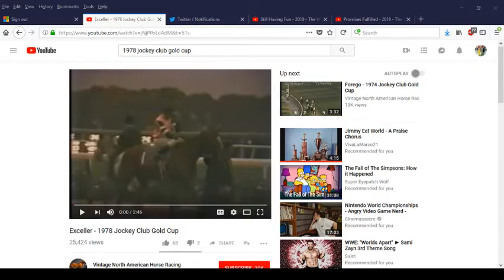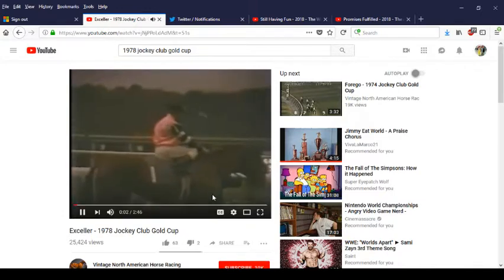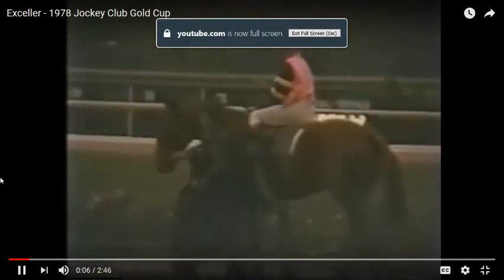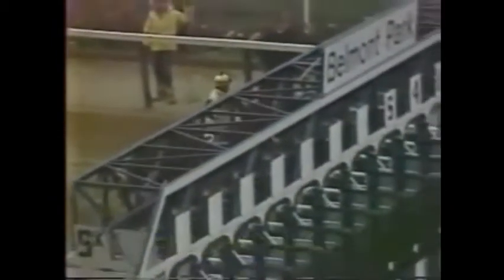We're going to focus on those three races and see if we can learn anything about pace handicapping. Let's run the 1978 Jockey Club Gold Cup. This race features Seattle Slew versus Exceller, and you're going to see Seattle Slew on the inside.